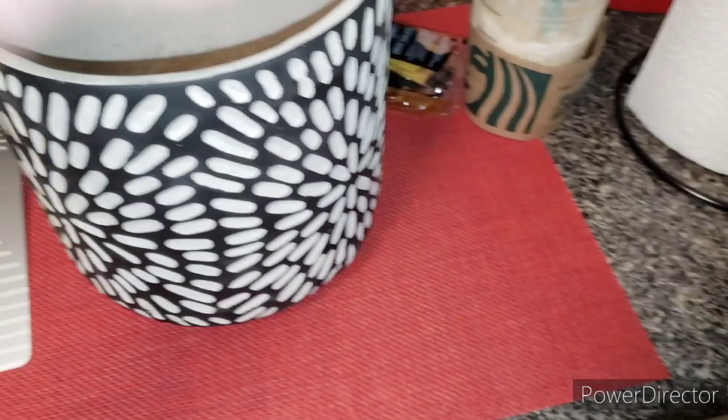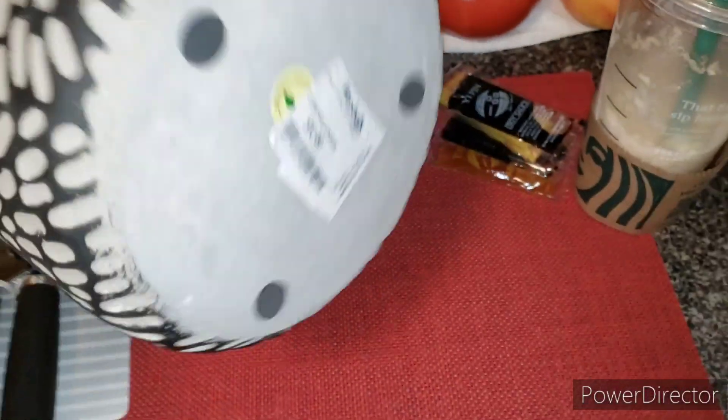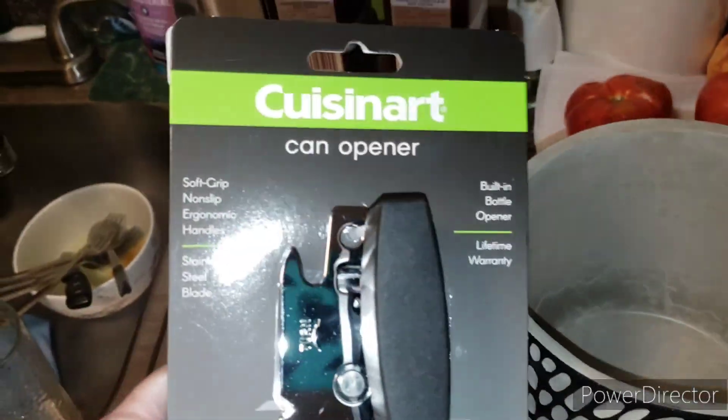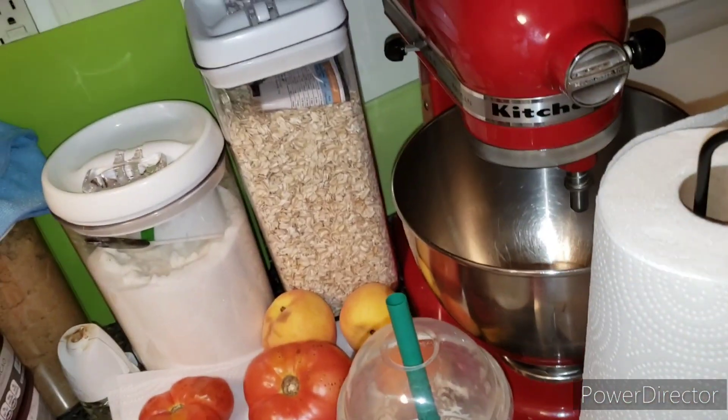This is from Jay. From Marshall's for $9.99, I needed a hand can opener by Cuisinart, and that was $7.99. I also got these bowls from Amazon.